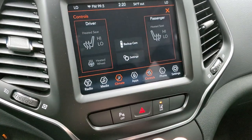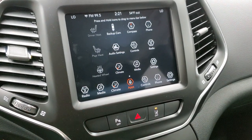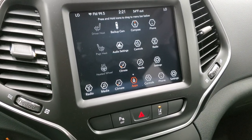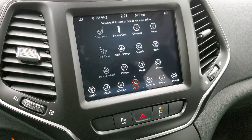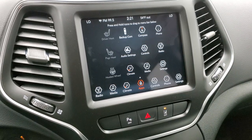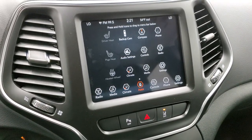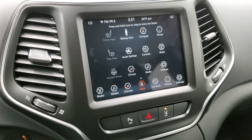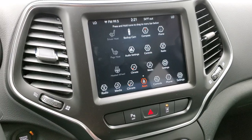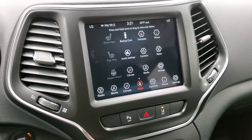You can connect via Bluetooth to your phone, or use the projection manager to project your phone to the screen through Android Auto or Apple CarPlay. So if you have a navigation app on your phone, you can project it to the screen and use it as if you have built-in nav. We actually did a demo on Android Auto — click the link in the upper right to check that out.